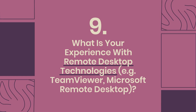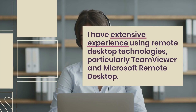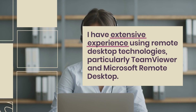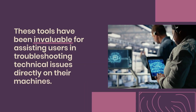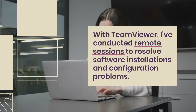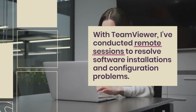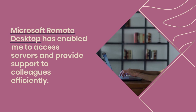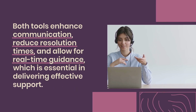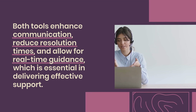Question 9: What is your experience with remote desktop technologies such as TeamViewer and Microsoft Remote Desktop? I have extensive experience using remote desktop technologies, particularly TeamViewer and Microsoft Remote Desktop. These tools have been invaluable for assisting users in troubleshooting technical issues directly on their machines. With TeamViewer, I've conducted remote sessions to resolve software installations and configuration problems. Microsoft Remote Desktop has enabled me to access servers and provide support to colleagues efficiently. Both tools enhance communication, reduce resolution times, and allow for real-time guidance, which is essential in delivering effective support.